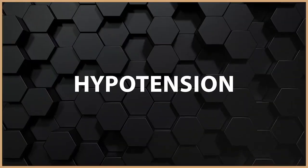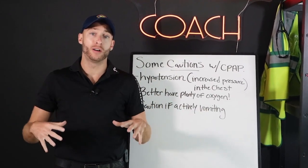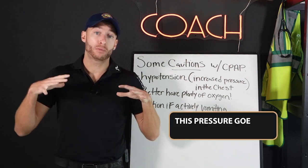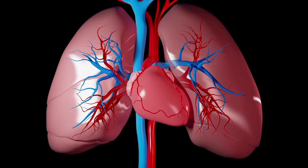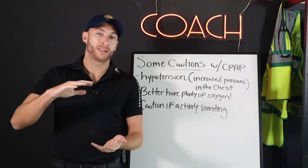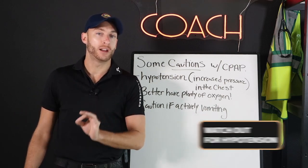You want to watch out for hypotension with CPAP, and here's why. We're increasing the pressure going down in the patient's lungs — aka we're putting more pressure in the patient's chest. This pressure goes against what the body is used to, so what can happen is the amount of blood being returned to the heart decreases, because there's so much pressure in the chest. At higher levels of CPAP you'll usually see this happen. At a higher dose, watch out for hypotension.